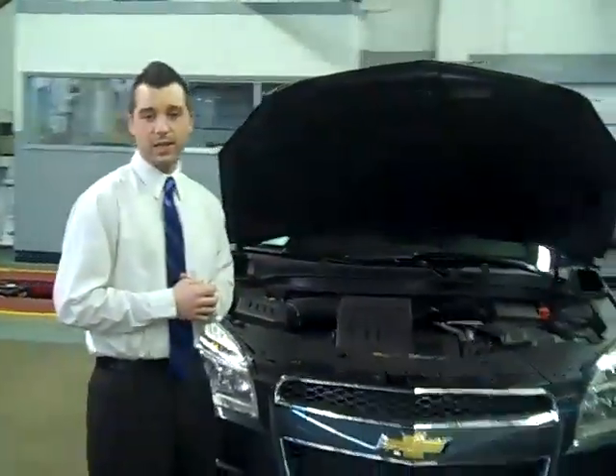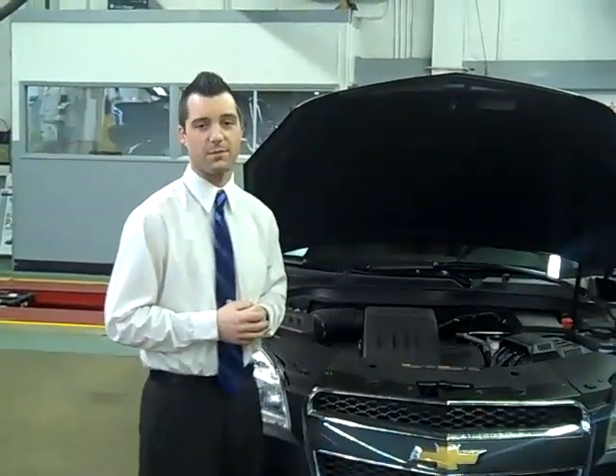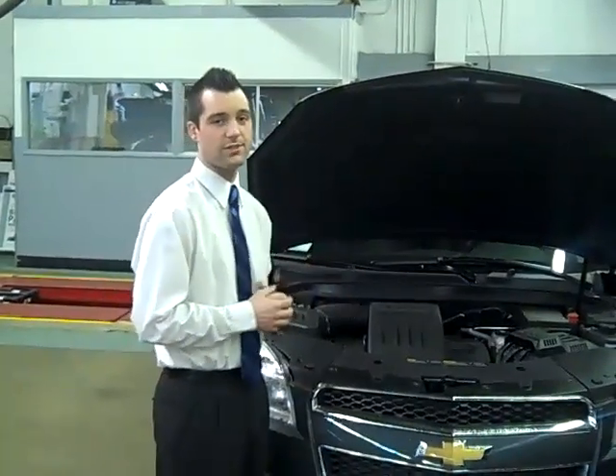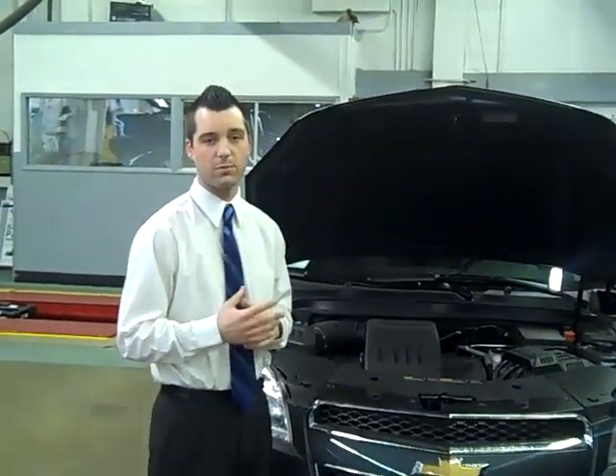Also with our Equinox, there is a very low cost of ownership. Spark plugs are good for 100,000 miles, engine cooling is good for 100,000 miles as well, and our transmissions are sealed for life with fluid good for 100,000 miles upon normal driving conditions.